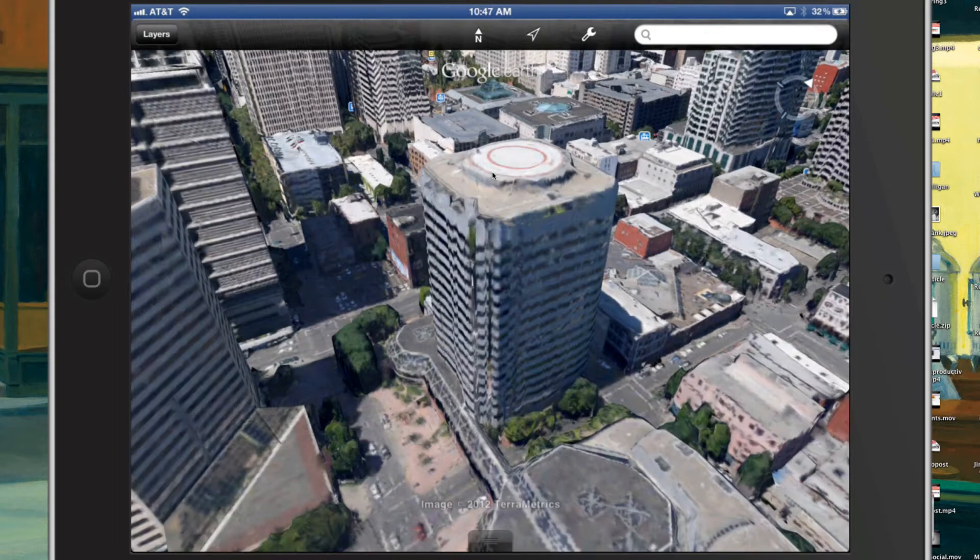I am more than impressed, I am kind of wowed - and that's why I wanted to make this video. Short and sweet, I will talk to you soon, bye!